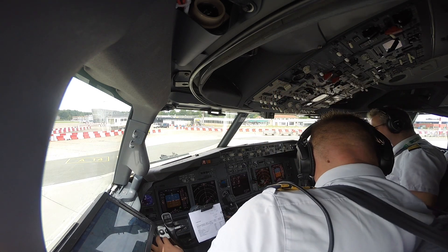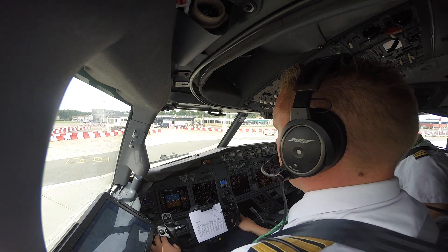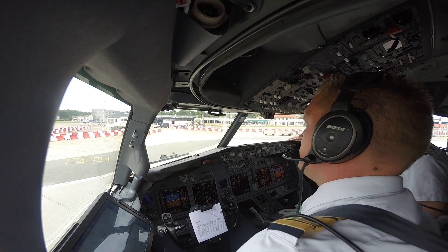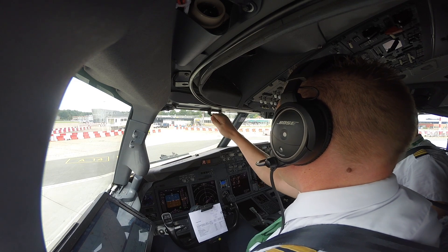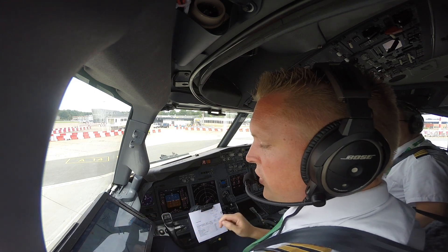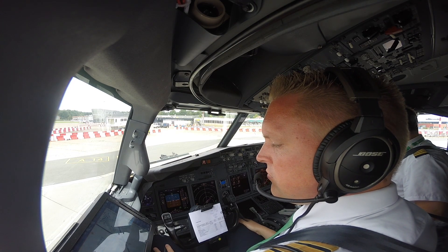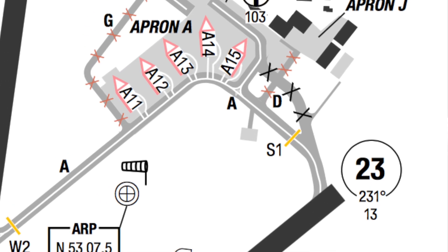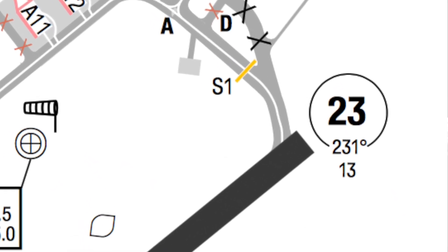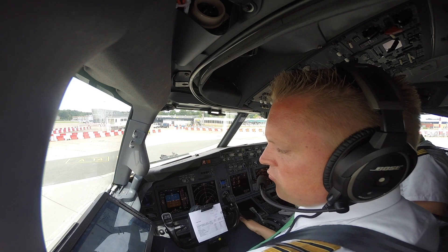Request taxi. Groningen Tower, hello, 1,7 November, Alpha 1,4, requesting taxi. 1,7 November Tower, good evening, full runway, intersection Sierra 3. Full runway, right? Full runway, yeah. Full runway, 1,7 November. Roger, taxi via holding point Sierra 1 to enter backtracking line of runway 05. Via Sierra 1, enter backtracking line of runway 05, 1,7 November.